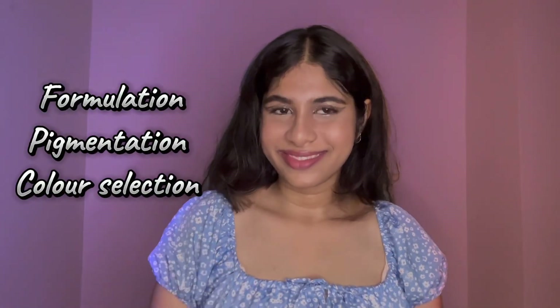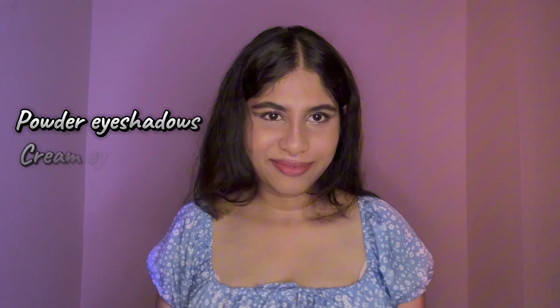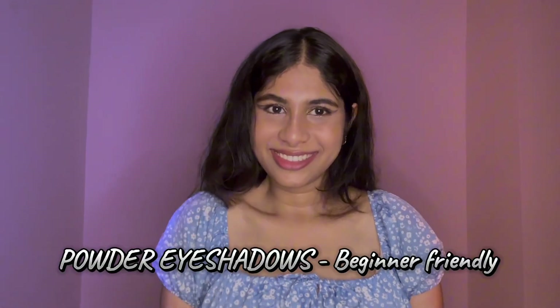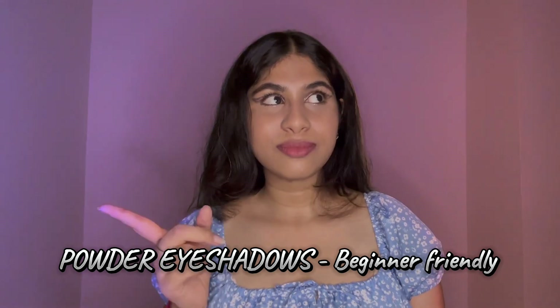If you're just starting out, you might be wondering which eyeshadow is best for me. There are a few things to consider: formulation, pigmentation, and color selection. I'm going to break it down into different types so that by the end of the video you'll know exactly what you're looking for. The first type is powder eyeshadow, second is cream eyeshadow, and third is liquid eyeshadow.